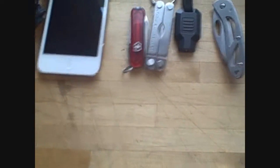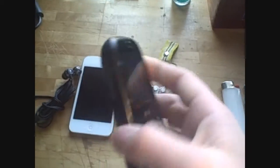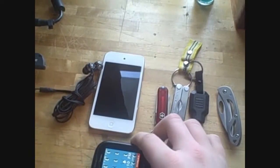My eighth and final thing is my Verizon Wireless Cosmos 2 — it's my cell phone. Nothing special. And that's it.